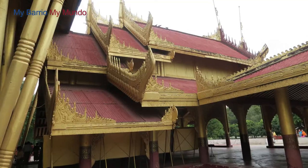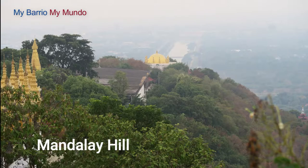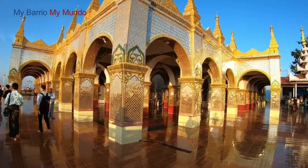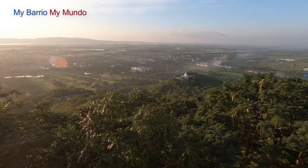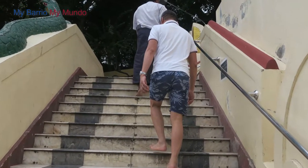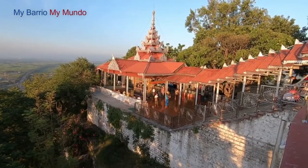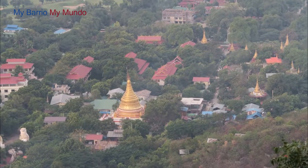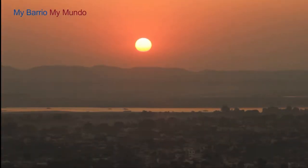Just behind Mandalay Palace is Mandalay Hill. This large hill is a common place for locals to come for exercise, but tourists come for the view. You can walk up this hill or take a tuk-tuk. Expect to pay around 7,000 kyat for the tuk-tuk ride to the top and back down. Mandalay Hill is a beautiful place to visit at sunset, but keep in mind this is when it is the busiest.